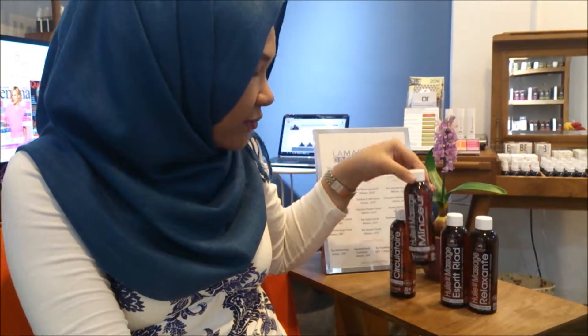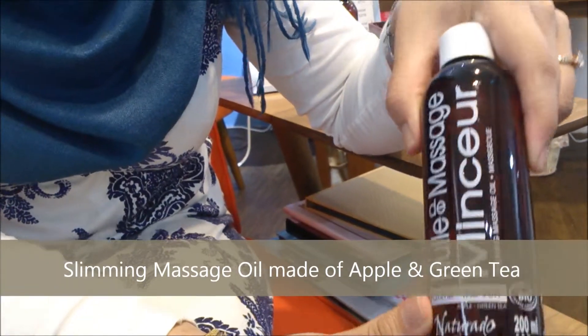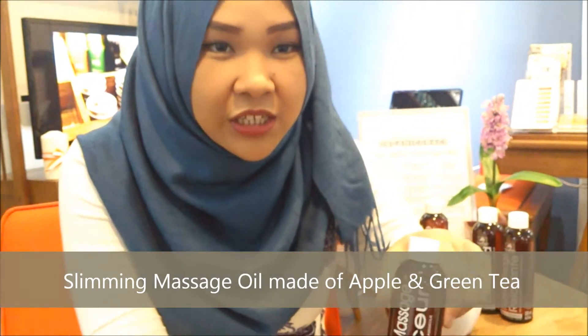The third oil I am going to introduce to you is the Slimming Oil. This is Mincio Oil for slimming. It helps to actually slim down or break down the fats in areas such as your tummy and your arms.